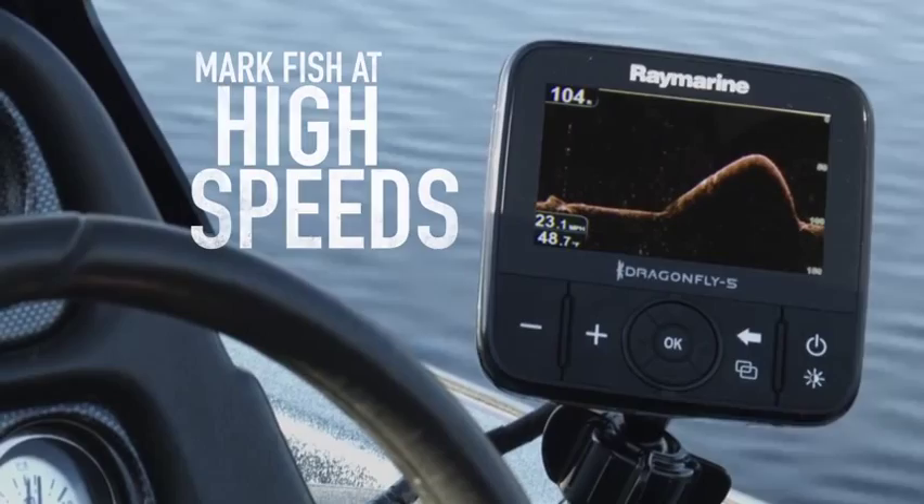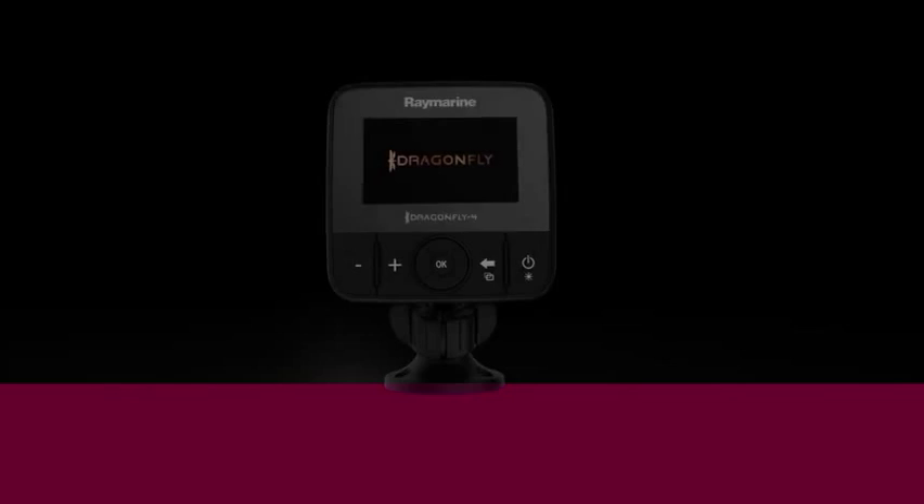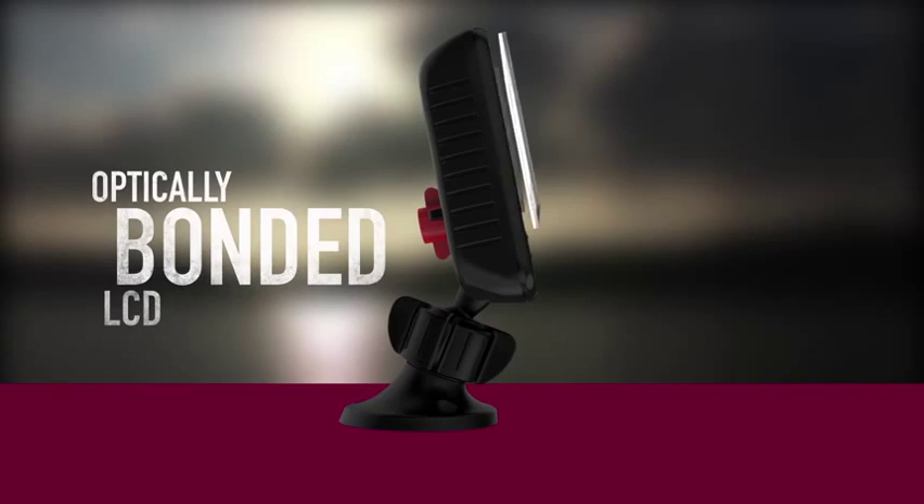In blazing sun or driving rain, Dragonfly's all-weather display is built to tackle the elements. Once only available on high-end marine displays, Dragonfly's optically bonded LCD delivers brighter colors, sharper contrast, and is guaranteed to never fog up.